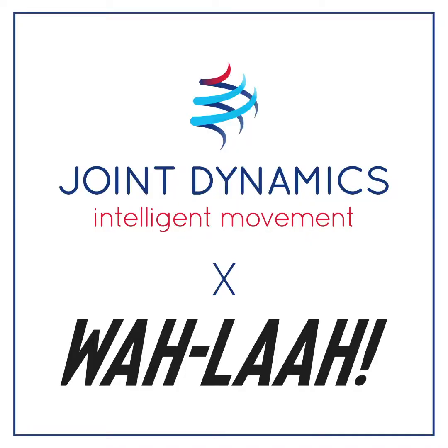Hi guys, this is Andrew here, one of the owners and directors at Joint Dynamics. Today I want to share with you one of the collaborations that we're doing with a company called Wella.